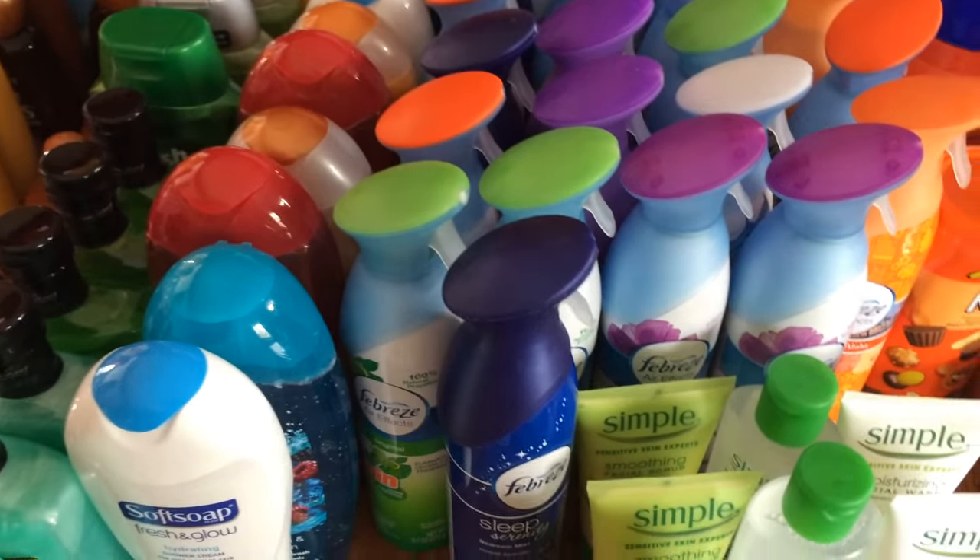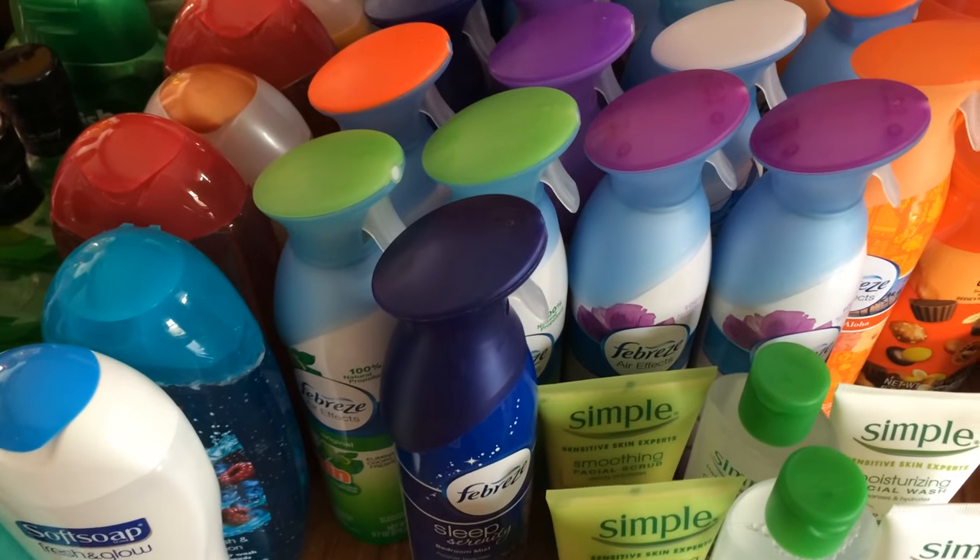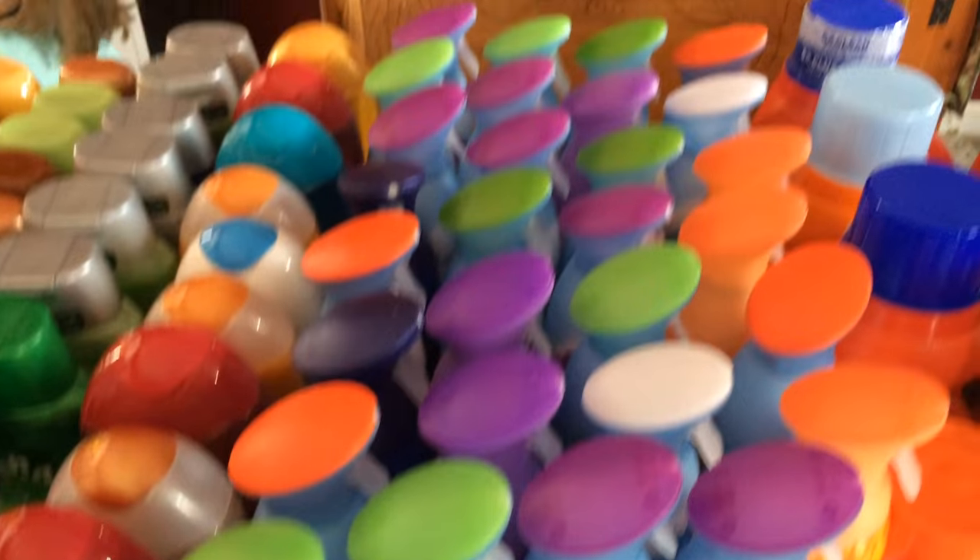And look at all the air fresheners — there was a coupon in last Sunday's paper, buy one get one free. So look at all these.